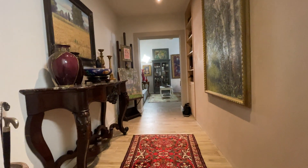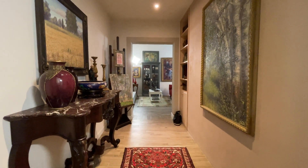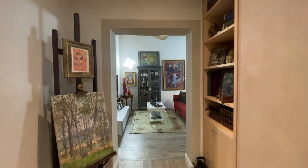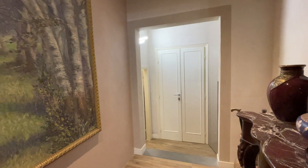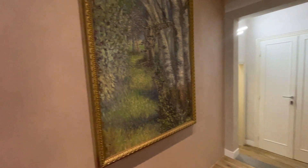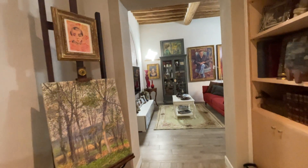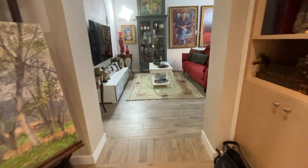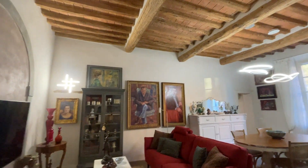Hello everyone, today we are in Lari for a wonderful property tour in this restored apartment in the village of Lari. We are on the ground floor of the building. This apartment is about 85 square meters, just restored, with an underfloor heating system and wonderful Tuscan ceilings.